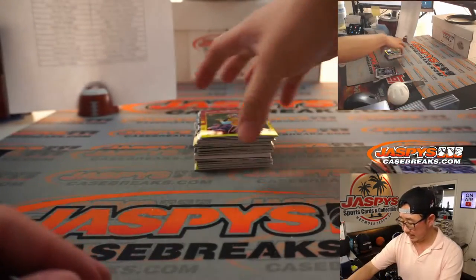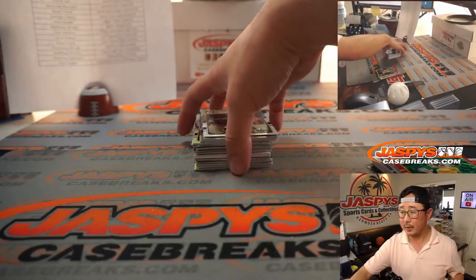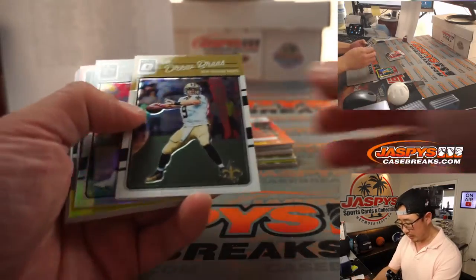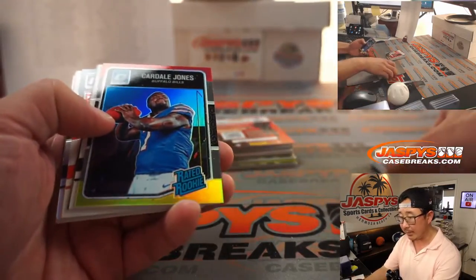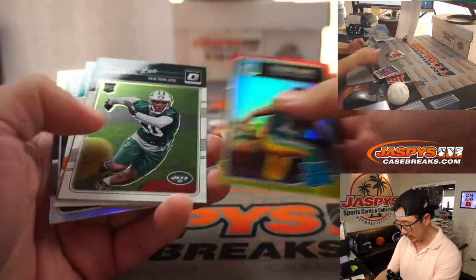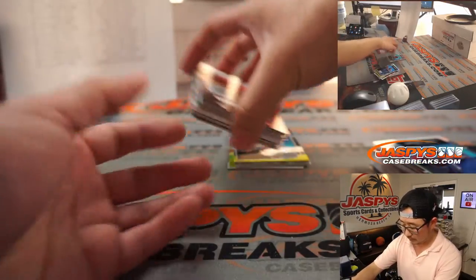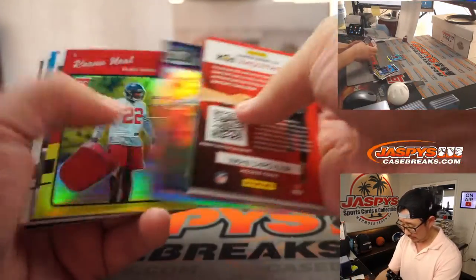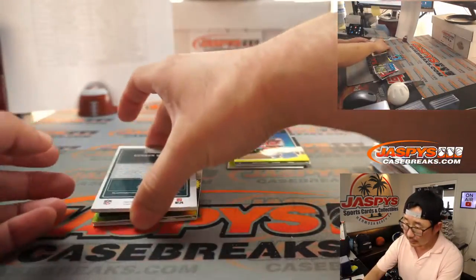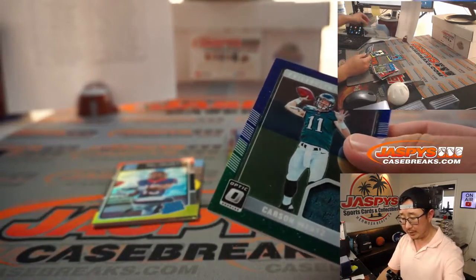Yes, this is Nick. There was an issue with your order, Nick. If you want to contact support, go to jazbeescasebreaks.com and hit that support button to get in touch with our customer service team. There's Carson Wentz — Eagles piece of his jersey going to Gale.